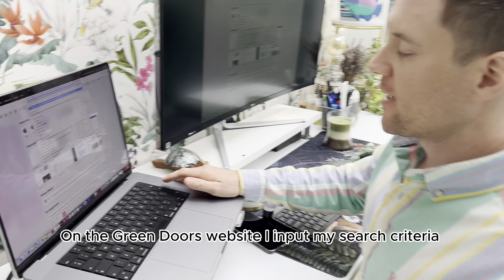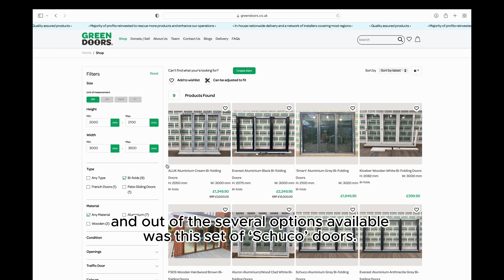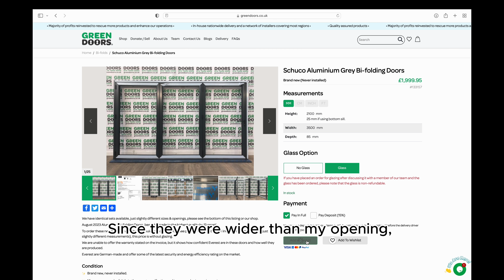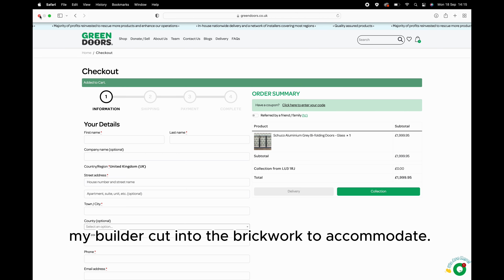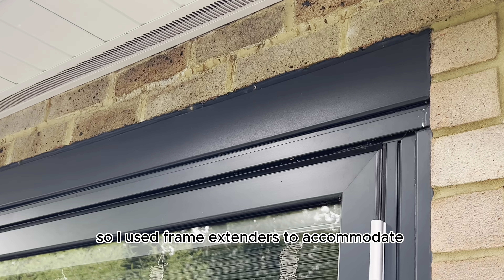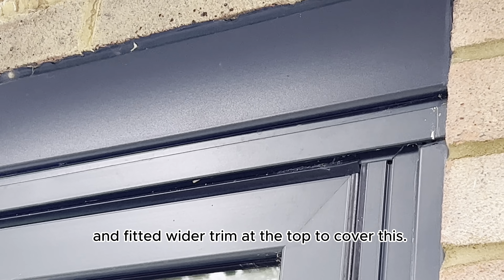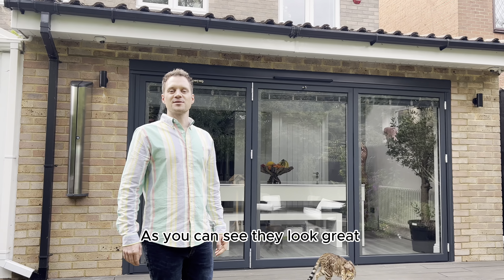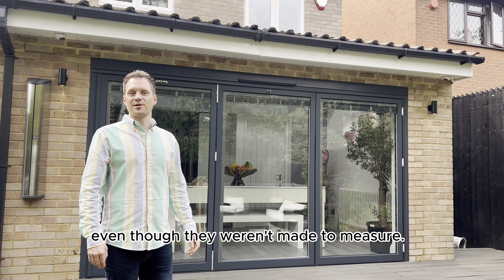On the Green Doors website I input my search criteria and out of the several options available was this set of Shuko bifolding doors. Since they were wider than my opening, my builder cut into the brickwork to accommodate. They were also shorter, so I used frame extenders to accommodate the height difference of 100mm and fitted wider trim at the top to cover this. As you can see, they look great and fit perfectly into the gap even though they weren't made to measure.